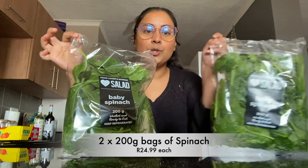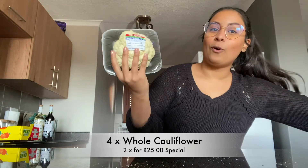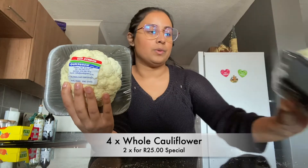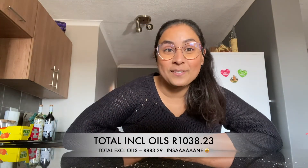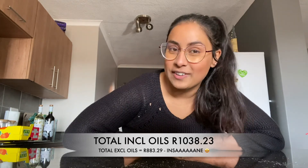We want to mix spinach with the dahl on Monday, so we have two bags of baby spinach. Then last but not least — always a staple in these videos — four cauliflowers, also on special, two for 25 Rand. Thank you guys for watching! I hope you're enjoying seeing how different the prices are at different grocery stores. Next week we're doing Woolworths, which I'm very excited about. If you enjoyed, please leave a thumbs up and check out the other videos in the playlist. See you guys next week, bye!